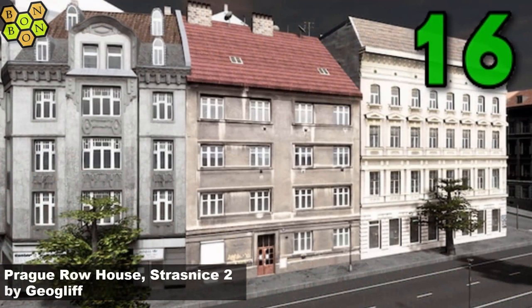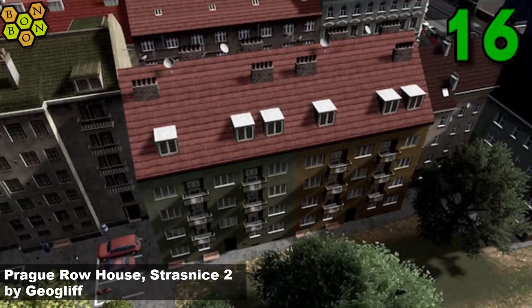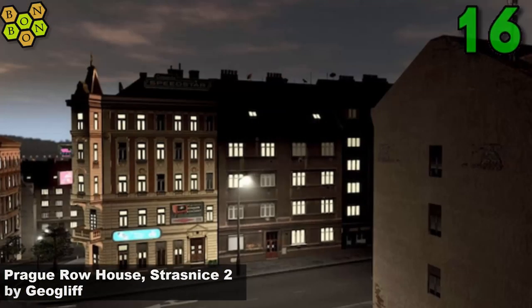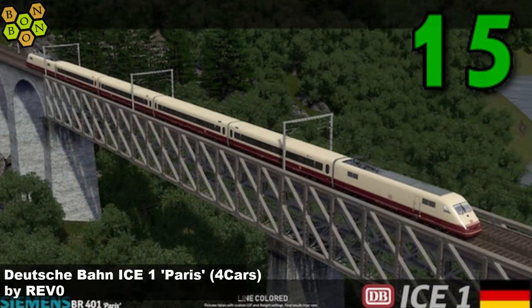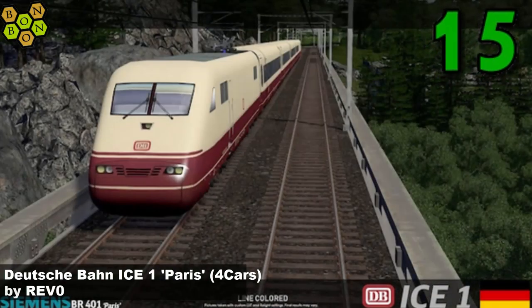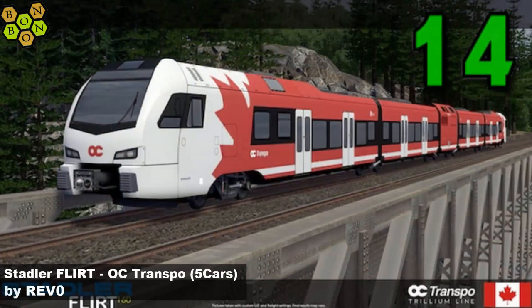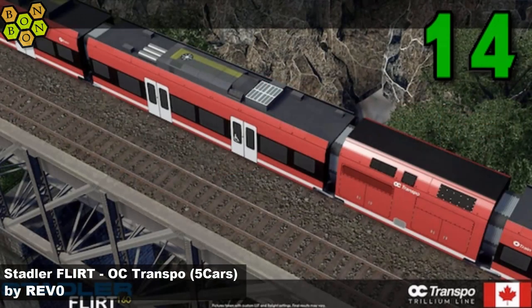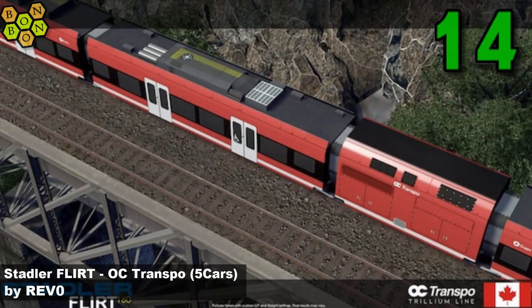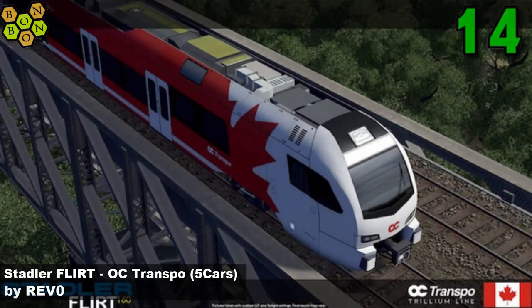At number 16, Prague Row House Trasnitza 2 by Geoglyph - definitely something becoming a bit of a theme from Geoglyph, thank you very much for these Prague buildings. At number 15, Deutsche Barn IC1 Parry Four Cars by Rev O - some more trains for your train collection. At number 14, the Stadna Flirt OC Transpo Five Cars, also by Rev O - Rev O pushing for creator of the week, but will they grab it?